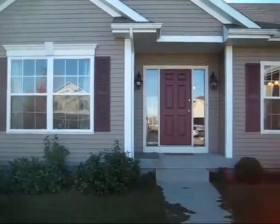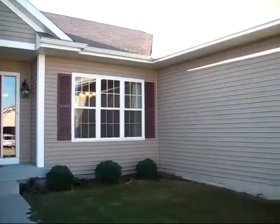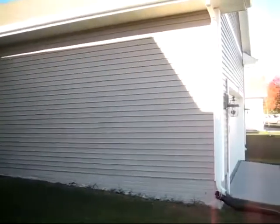Here's a view of the front of the home, and then the two-car garage on the front.